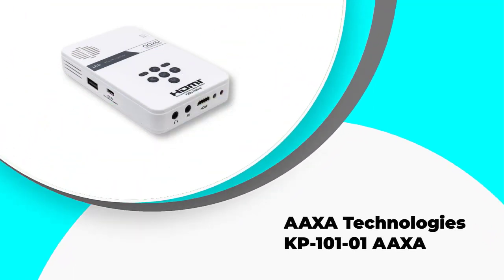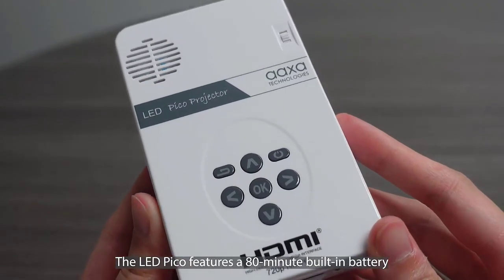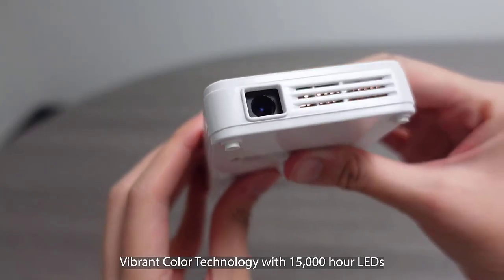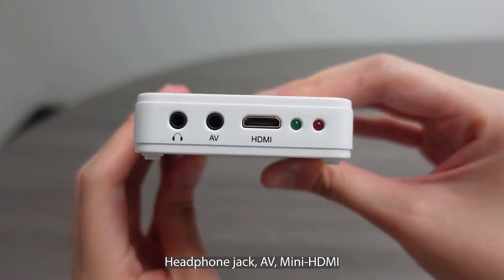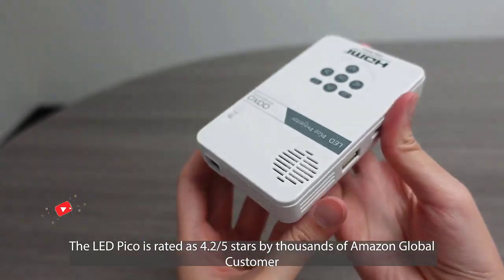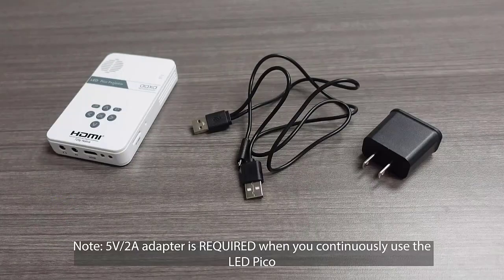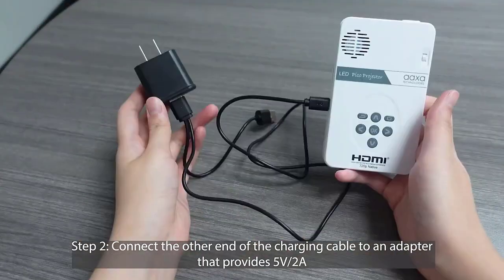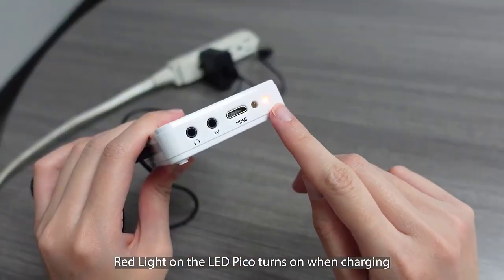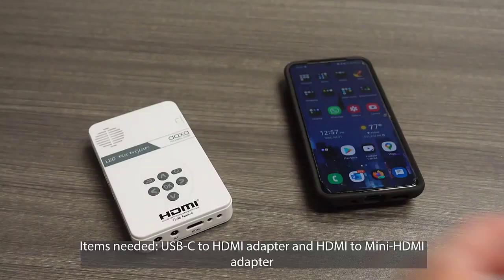Number five: AAXA Technologies KP101-01. The KP101-01 projector by AAXA Technologies is the perfect tool for decorating your favorite cookies. It allows you to create an image of up to 60 inches in size with minimal ambient light. With a built-in battery, this projector is easy to carry outdoors or in a room with the lights turned off. Thanks to the 25-lumen LED light source, HD resolution, and vibrant color technology, the KP101-01 will help you make your cookies as bright and vivid as possible.